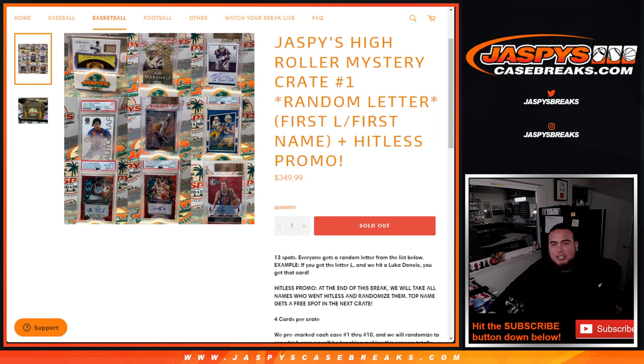What's up everybody, Jason here for JaspysCaseBreaks.com. Jaspys High Roller Mystery Crate number one just sold out. This is a random letter break where the first letter of the first name is where we're going to distribute the hits. Plus there is a hit list promo. We're selling 13 spots to start off this number one — 13 total spots in the break. Everybody gets a random letter from the list below.